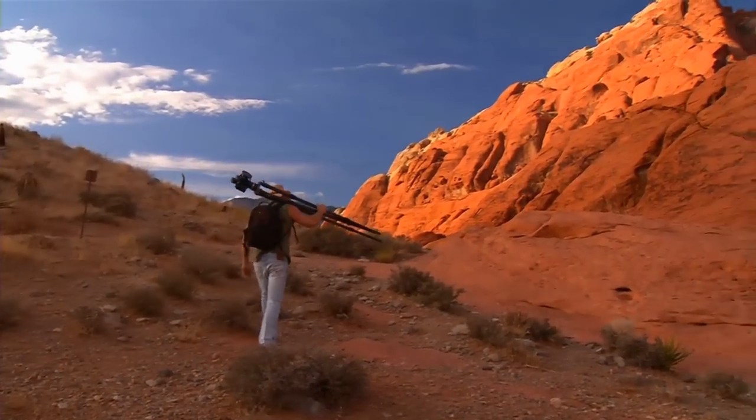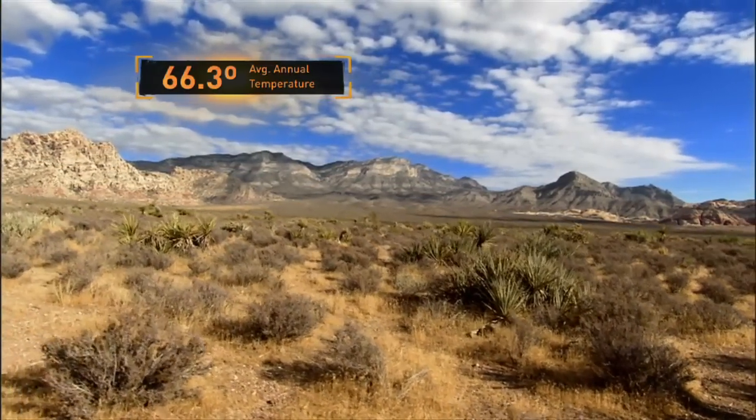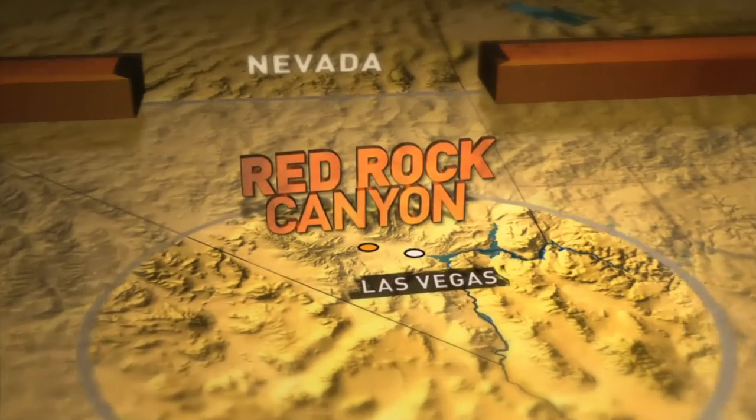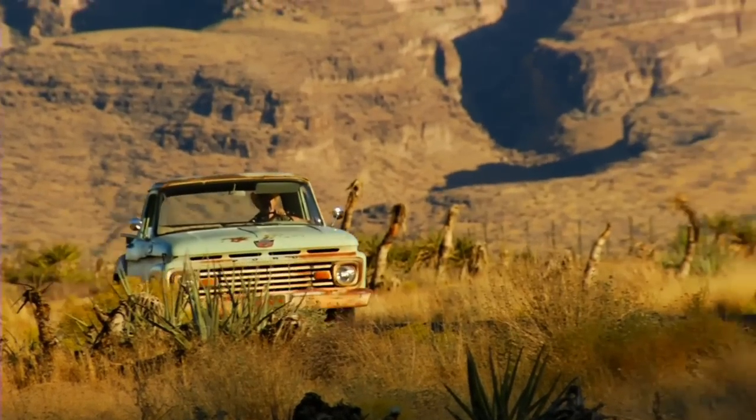Crazy to think about it, but 600 million years ago this area was at the bottom of an ocean. Red Rock Canyon is in the north-eastern part of the Mojave Desert, only about 17 miles from the famous Las Vegas Strip. It's one of the best-kept secrets in Sin City.